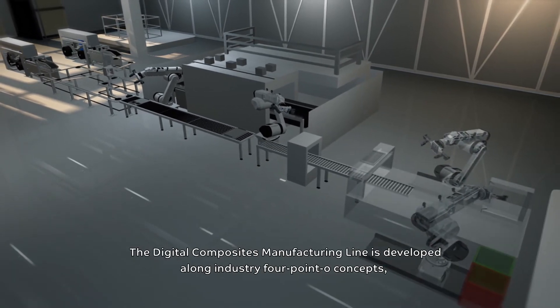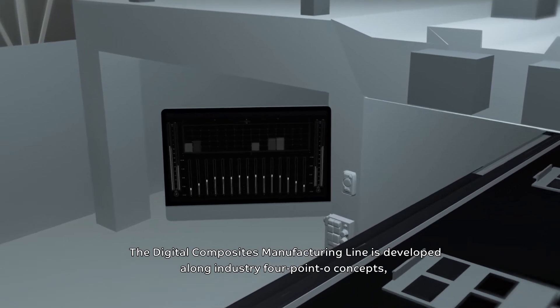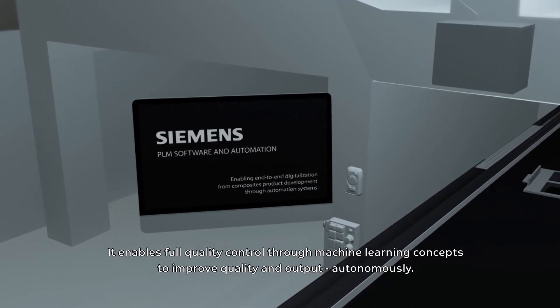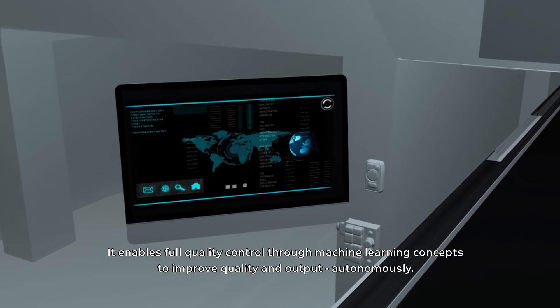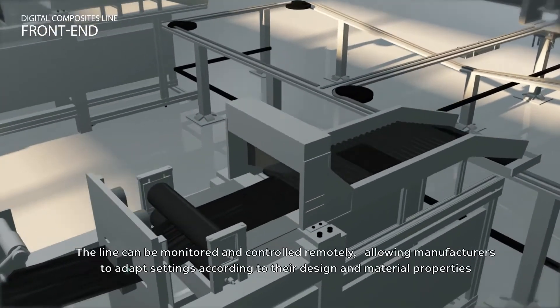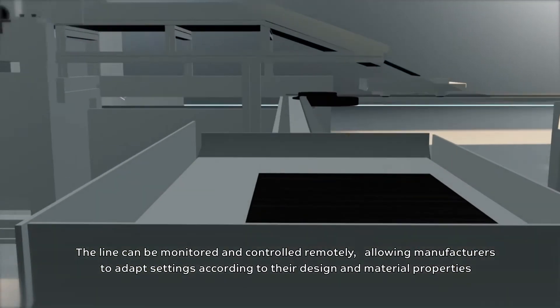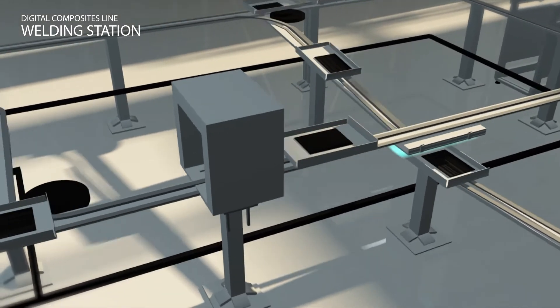The Digital Composites manufacturing line is developed along Industry 4.0 concepts using Siemens engineering software. It enables full quality control through machine learning concepts to improve quality and output autonomously. The line can be monitored and controlled remotely, allowing manufacturers to adapt settings according to their design and material properties on the fly.